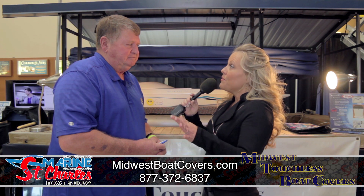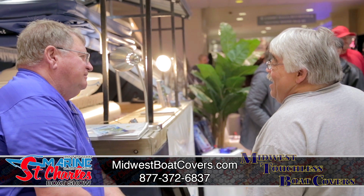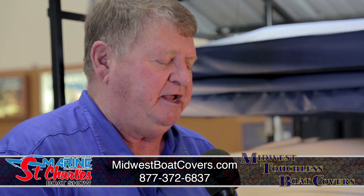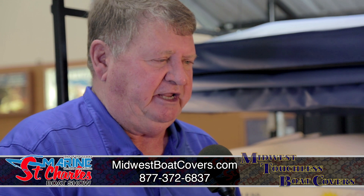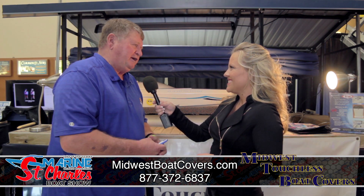Where can people find these boat covers to see what they're like and to see your shop? We are always at the boat shows, but you can also go to www.midwestboatcovers.com, or you can just Google 'touchless boat cover' and we pop right up.